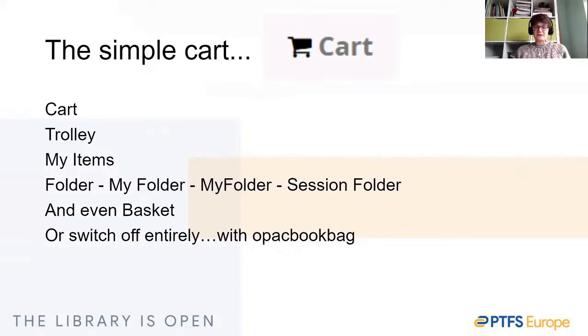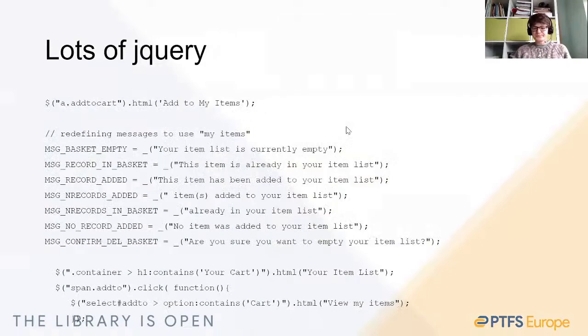It's really great when we can manage a change using a simple system preference to disable a feature, such as the OPAC book bag switch. However, changing the name of certain features can involve lots of jQuery. Take this snapshot of part of the OPAC user JS block — it shows just a sample of the code needed to rename all the bits of the cart to, in this instance, 'my items' or 'item list'. That's a really large overhead, and of course if the core code in the next version of Koha changes a little bit, those jQuery changes may stop working.